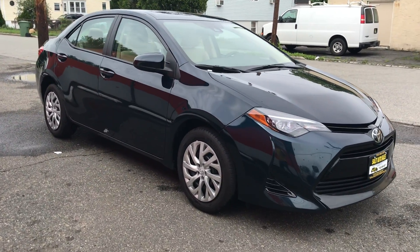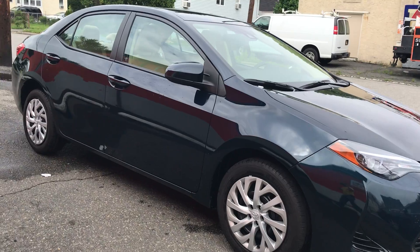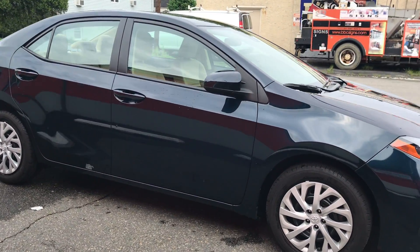Welcome to Salad Auto Sales. Today I'm going to show you a 2017 Toyota Corolla LE with 26,000 miles on it.